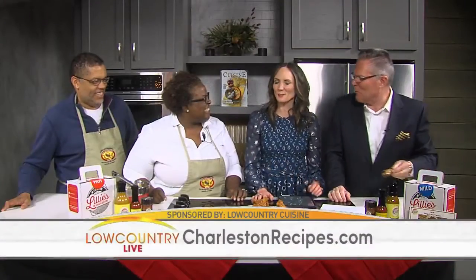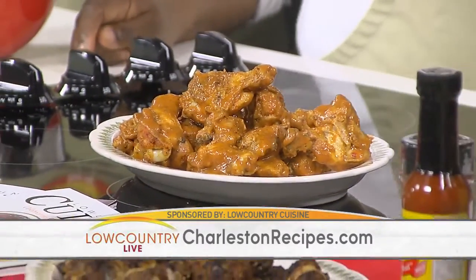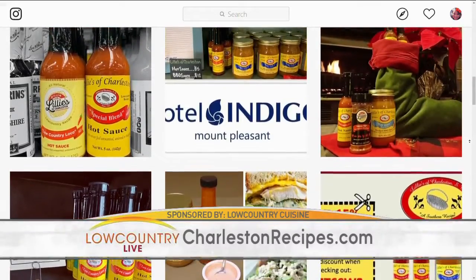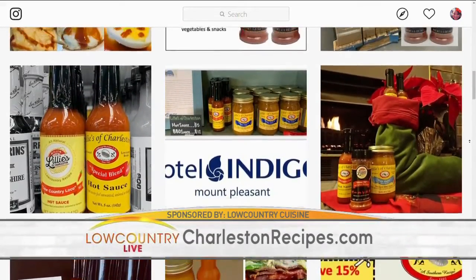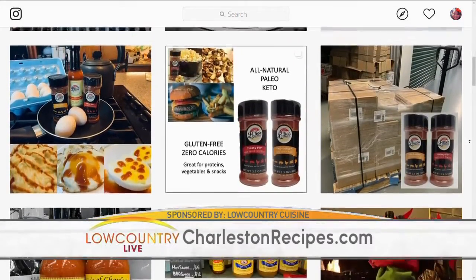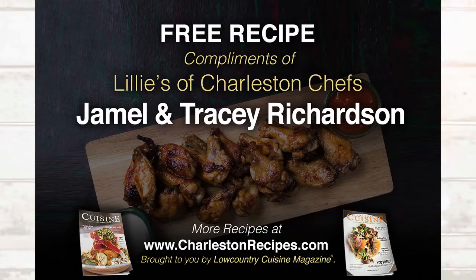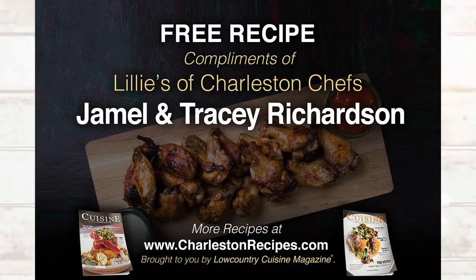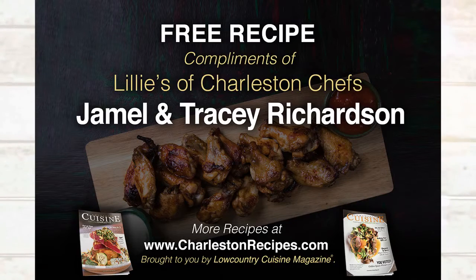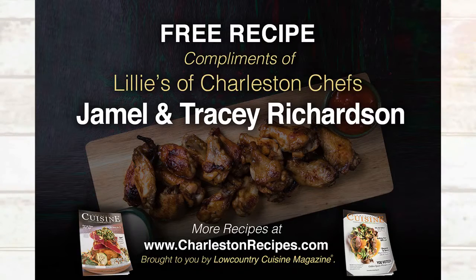Where do we find you on social media or online? We have Instagram and Facebook — it's at Lilies of Chaz. And also charlestonrecipes.com is where you can find any recipes you see on air right here. Thank you, guys. I'm going to have another one. I want to watch you eat one of those spicy ones. You're not going to watch me alone — put the cameras on. You've chugged champagne on air. I know, and it went everywhere. Guys, thank you so much. We're going to take a quick break — we've got more Low Country Live right after this.